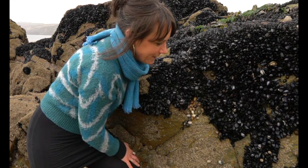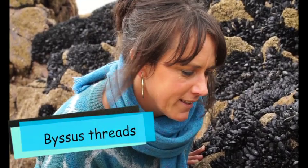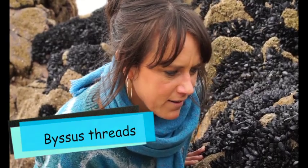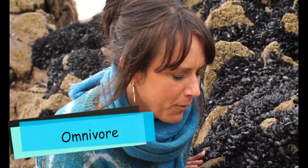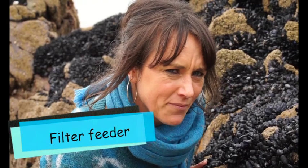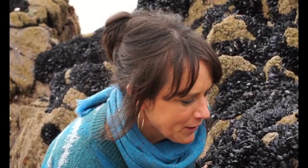A few things to write down about the mussel. First write the name: mussel. Then write down 'byssus thread' — that's their adaptation for attaching to the rock, sometimes called the beard. Then write omnivore, because they eat both plants and animals. And finally, write 'filter feeders' to describe the way they feed. So: mussel, byssus thread, omnivore, filter feeders — and remember, by preventing plastic pollution, you're also minding the mussel.